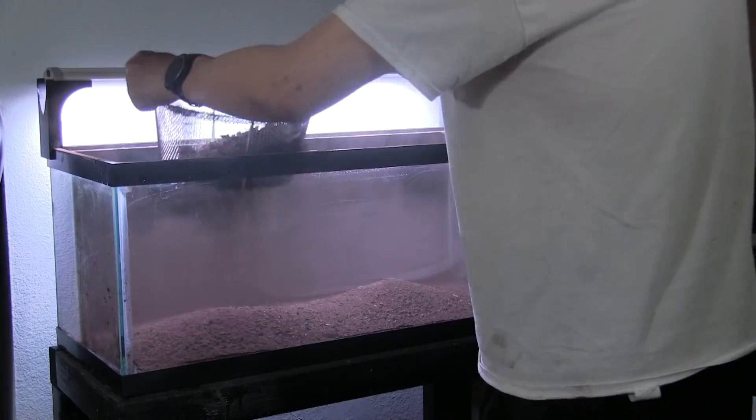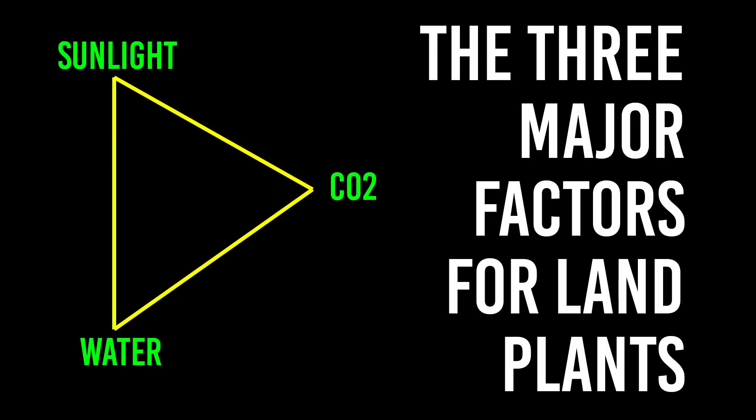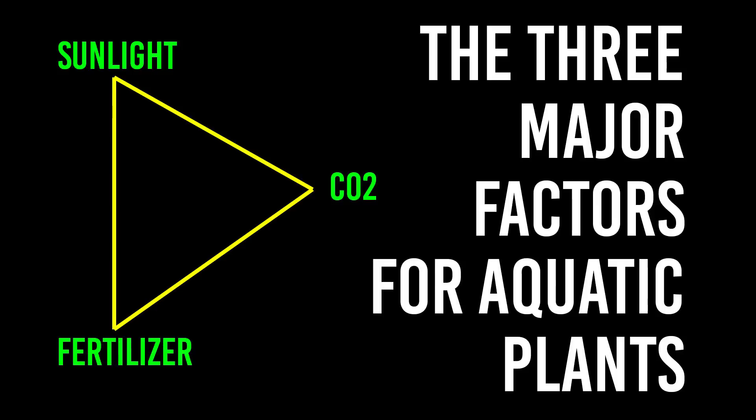When we create a plant tank, we're creating an artificial environment. The problem is we don't have that soil that carries all the nutrients — we have water. Because we're creating this artificial environment, there are no nutrients, which is why we use soil. This is why we use aqua soil and other types of soil that help plants grow and create a nutrient-rich environment so that the roots can use it. This is also why we dose the tank — dosing the water column is for those plants that take nutrients through the body of the plant itself. So we take out the water portion of the three major factor triangle and stick in nutrients. That's the change to the three major factors for aquatic plants.